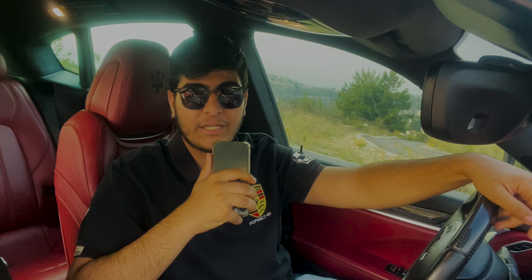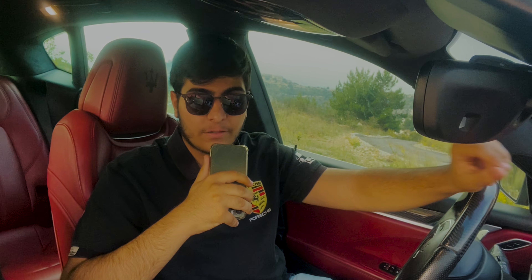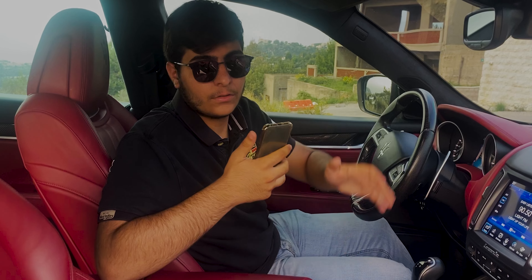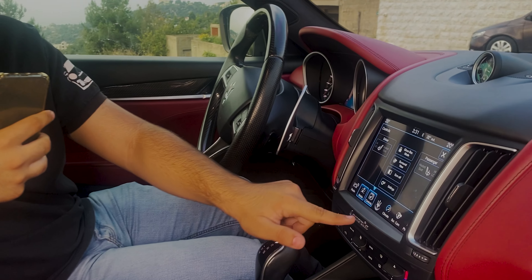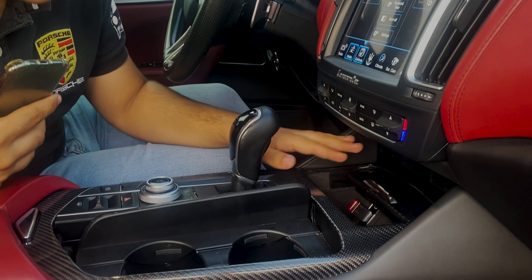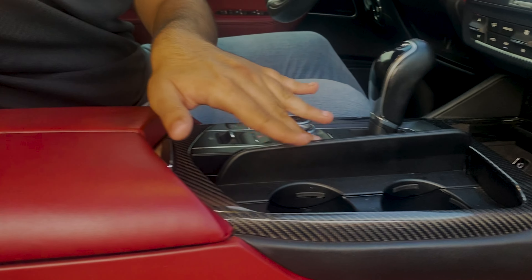Turning your attention to the dashboard, the Levante boasts a sophisticated design with intuitive controls. The central infotainment system is user-friendly and responsive, providing access to navigation, smartphone integration, and other advanced features. The dashboard layout is both aesthetically pleasing and functional. The infotainment system is a touchscreen, with the Maserati logo, Levante naming, and carbon fiber storage areas throughout.